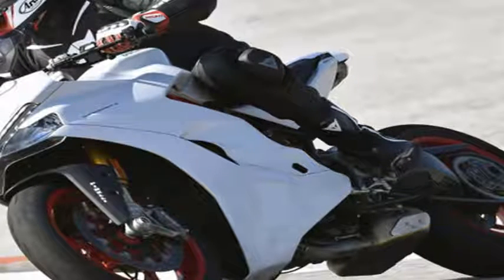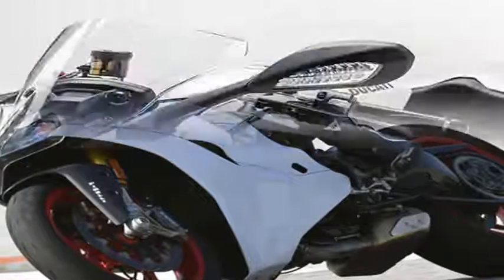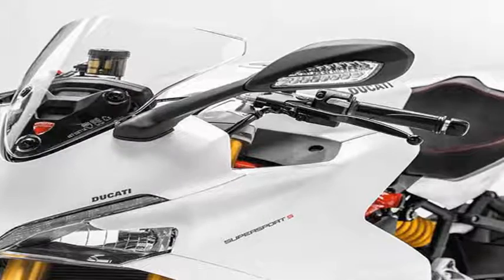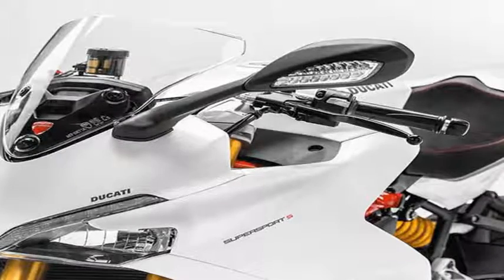On the track's straight I banged the Ducati through all six gears, finding more comfort over 130 mph than anticipated. The motorcycle delivered an adrenaline-satisfying stream of power, while feeling